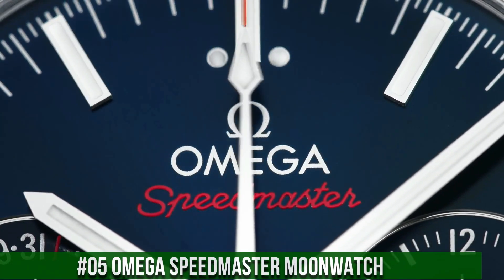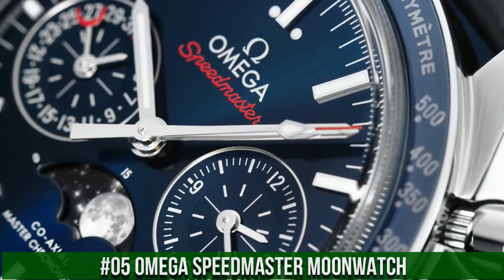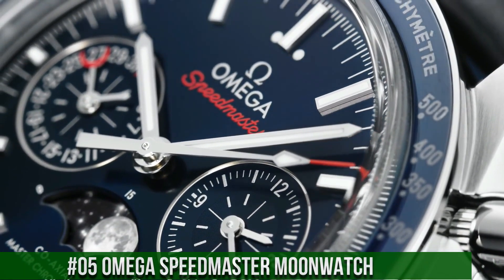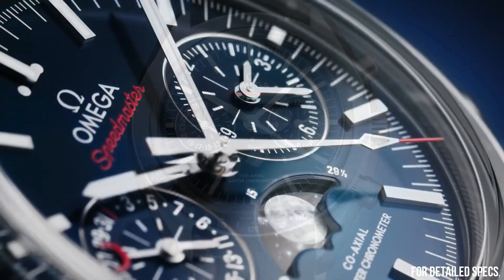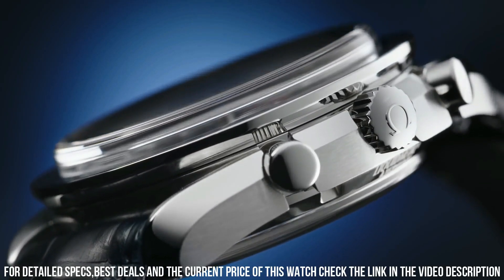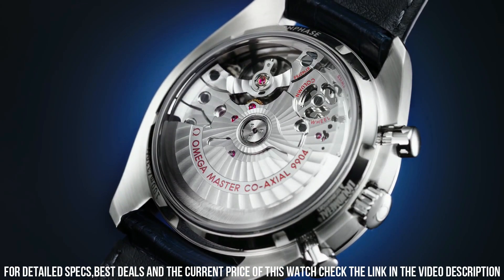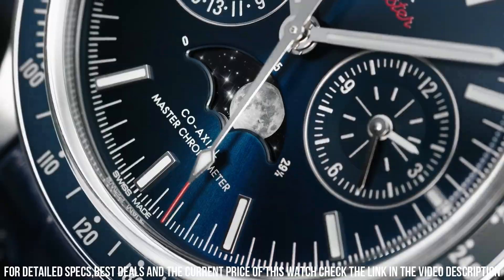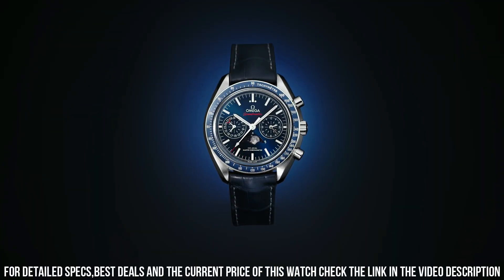Number 5: Omega Speedmaster Moonwatch. Stainless steel case with a black leather strap. Fixed stainless steel bezel with a black ceramic top ring showing tachymeter markings. Black dial with luminous silver-toned hands and index hour markers. Dial type: analog. Automatic movement. Scratch-resistant sapphire crystal.